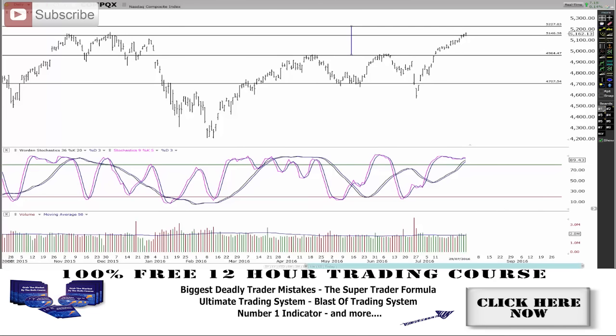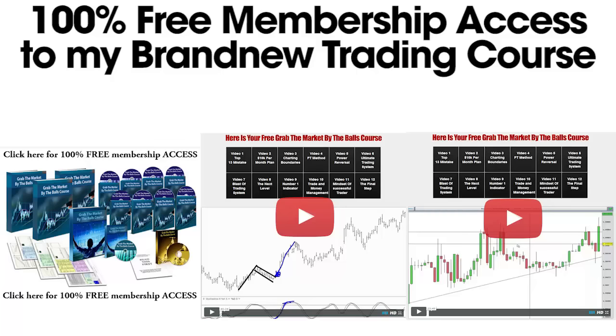Remember, success can be yours if you go and claim it. So step up, take massive action, and face your fears today. I'm not going to BS you here — trading is hard. Over my 10 years of trading, I've learned some amazing systems and strategies, and I've put it all in my brand new 'Grab the Markets by the Balls' course, and I'm giving you 100% free access. This whole course is 12 videos long and almost 10 hours of the best systems and strategies that I know. Click on the image below now to get 100% free access right now.